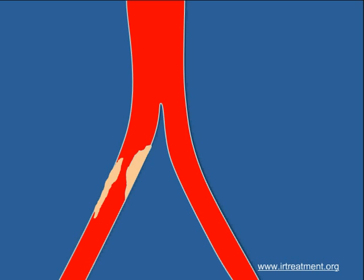A wire called the guide wire is passed under image guidance from a puncture in the leg across the blocked vessel or narrow segment. Then a balloon is used to open the block.